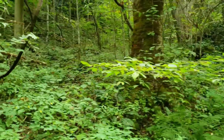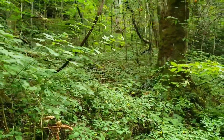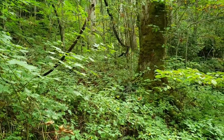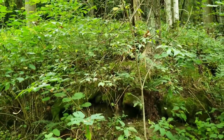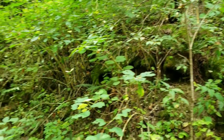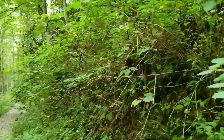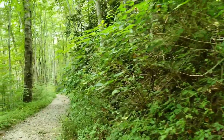We heard a snap up there. Usually you'll hear a bear before you see it, so we stopped to assess the situation and try to get a visual. If we don't, we slowly leave the area.